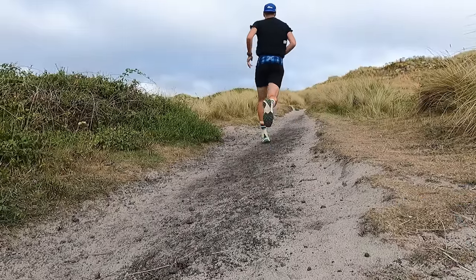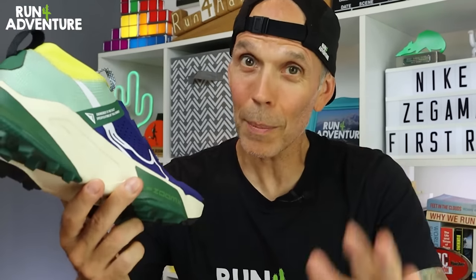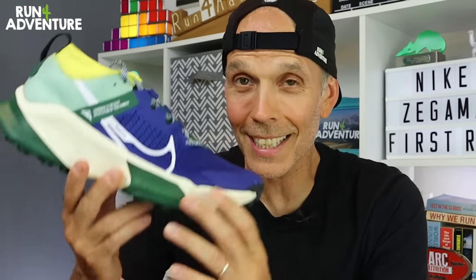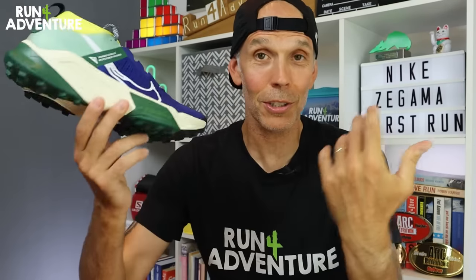Wrapping up after my first outing in Nike's new Zegamas — I have been really surprised with how well they ran. I'm actually looking forward to getting back in the shoe and putting more miles in, testing them on wet muddy trails and some longer more challenging runs. I still think the shoe has been a bit overhyped by Nike, and I'm not fully convinced it deserves the Zegama name, but I think it is another good step in the right direction for Nike trails. Really hope you've enjoyed the video and found it helpful — smash that like button and subscribe to the channel if you haven't already.